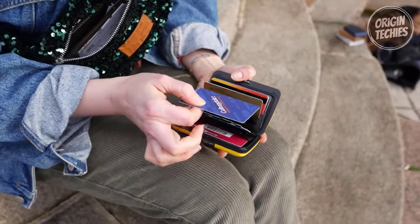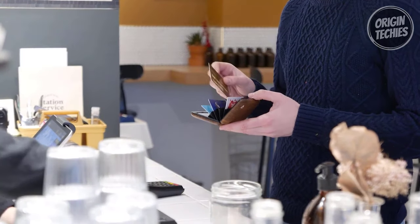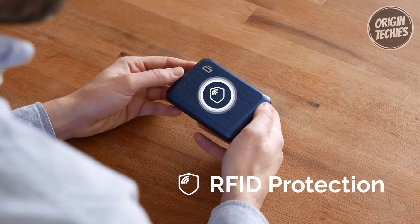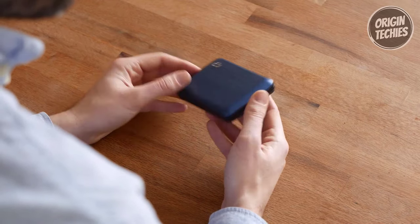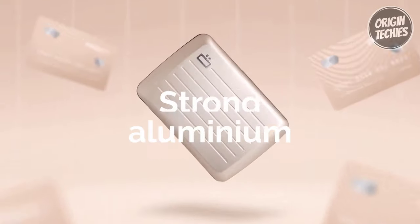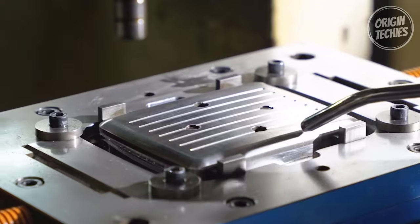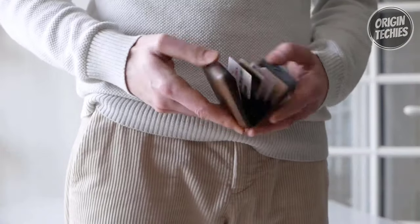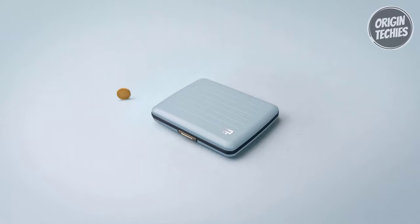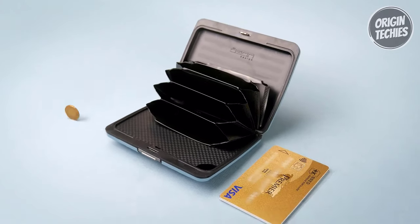With a generous capacity for up to 10 cards, receipts, and tickets, this wallet keeps your belongings organized and easily accessible. Security is paramount with RFID protection shielding your cards from potential fraud. The aluminum shell and clasp provide an elegant appearance and guarantee optimal protection for your valuables. This wallet effortlessly slips into any pocket, offering a perfect blend of style and practicality.